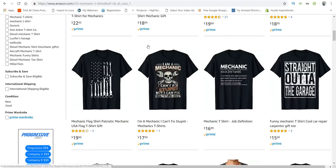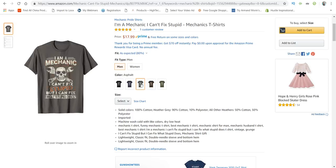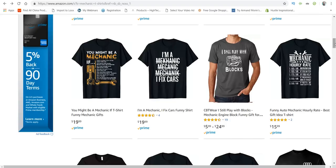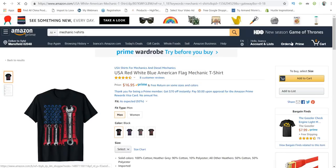In the mechanic niche, they like designs with skulls and crossbones with wrenches. For males, you can usually go for colors like dark green, blue, red, and black — or that burnt orange color. I'm just scrolling through so you can see the designs they have here. This particular one is very unique and could definitely be a winner.